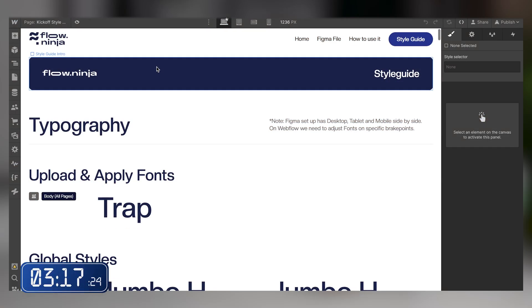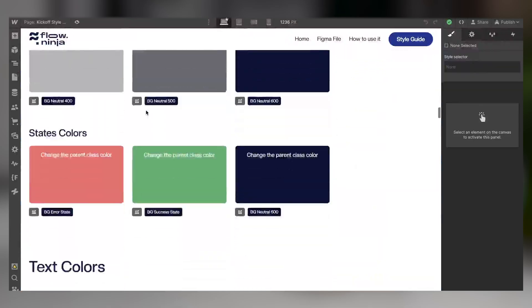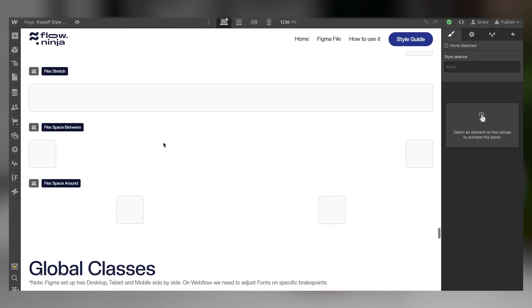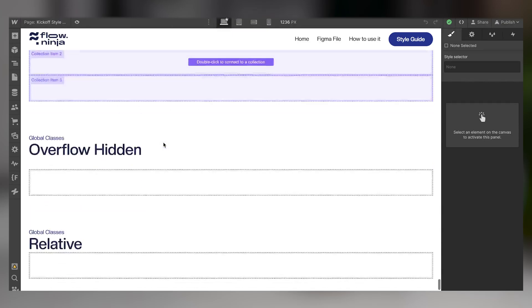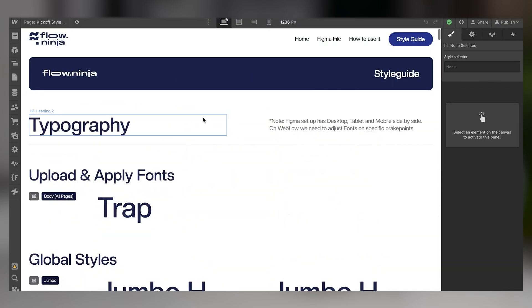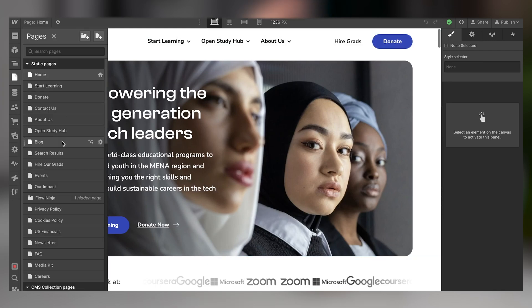Then we're jumping into Webflow. We're cloning one of our kickoff style guides, which you can also clone completely for free below, where first of all we fill in the full style guide. We fill in all the global components, all of the classes, and we have helper classes which are going to help us build out the website faster. Then we get into Webflow and start developing all the pages, making sure that everything works on all screen sizes and is responsive.